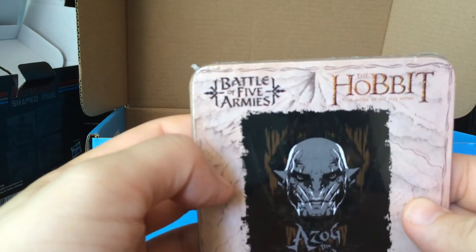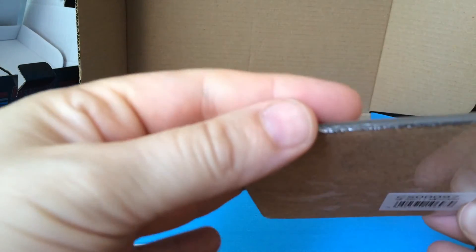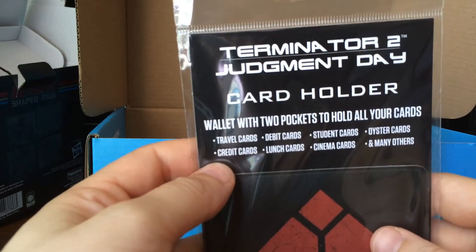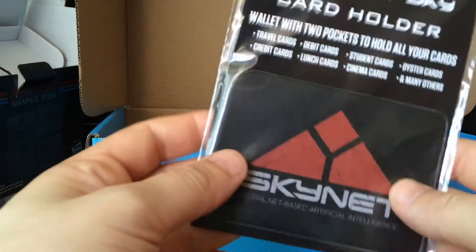Battle of Five Armies, The Hobbit — Azog The Defender coaster. And a Terminator 2 Judgment Day Card Holder Wallet with two pockets to hold all your cards.